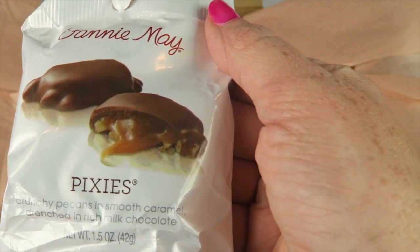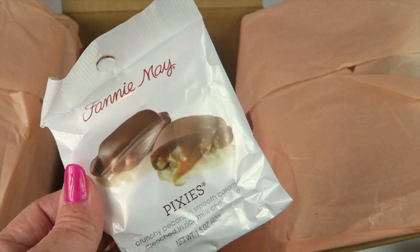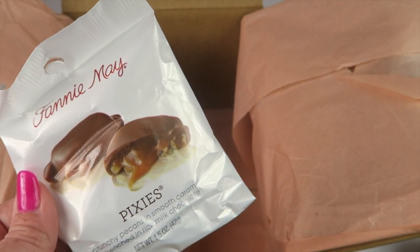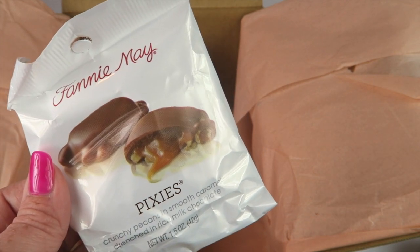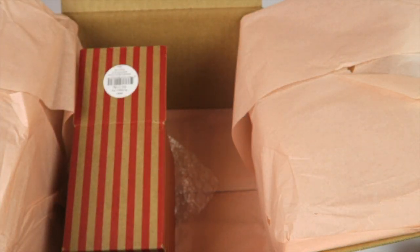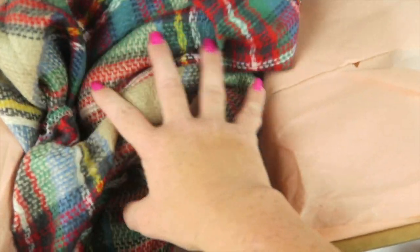The last item is a little bonus treat from Fannie Mae. It's called Pixies — crunchy pecans and smooth caramel drenched in rich milk chocolate. Yummy! I'd try it now but I have to take a picture for my blog. One note: there was an assortment of four or five different treats sent in subscription boxes, and the Trinidad apparently didn't ship well. Subscribers who received that specific treat should email them and they'll make it right. The Pixies I have are fine. They emailed me before I even got my box, so I was really impressed with their customer service.